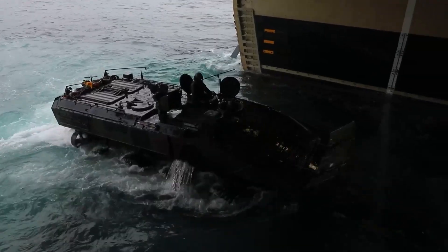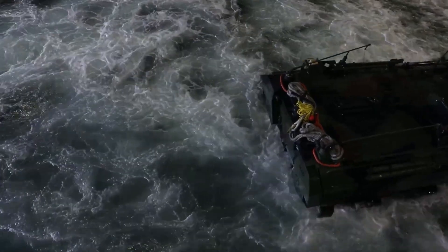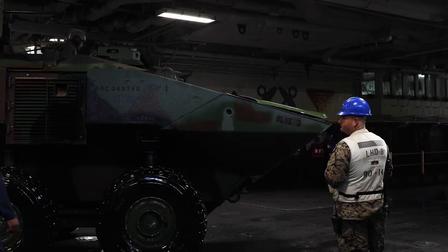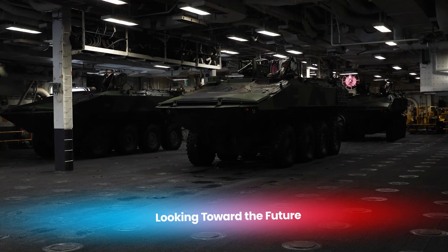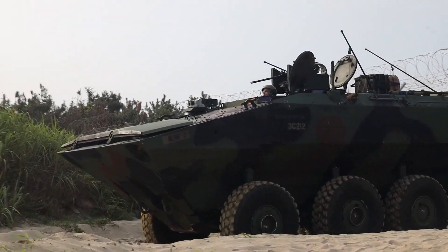Once deployed from a ship's well deck, the ACV moves swiftly through the water to deliver marines and equipment directly to the battlefield. This ability to project power from the sea makes the ACV a vital part of the U.S. Marines' expeditionary capabilities.